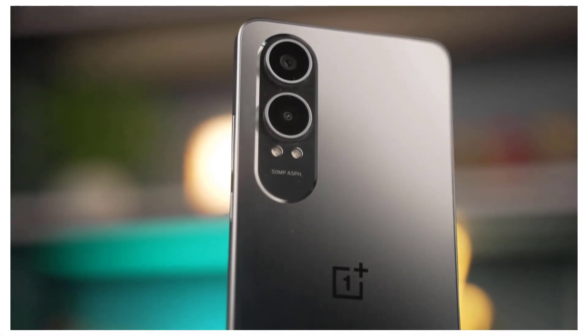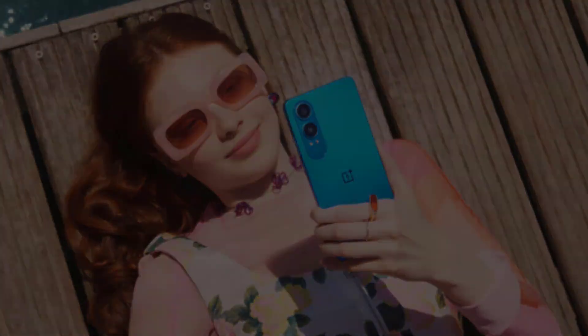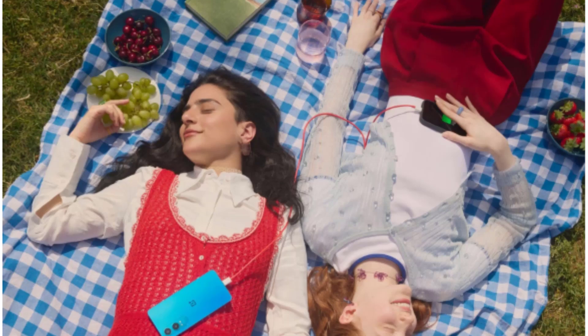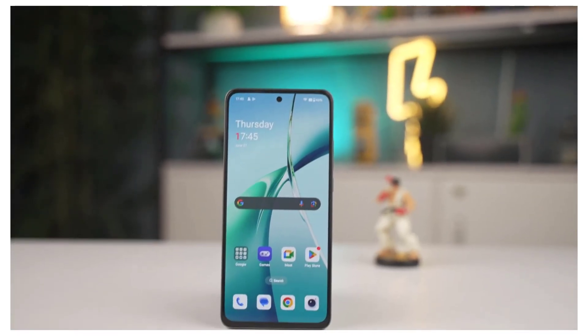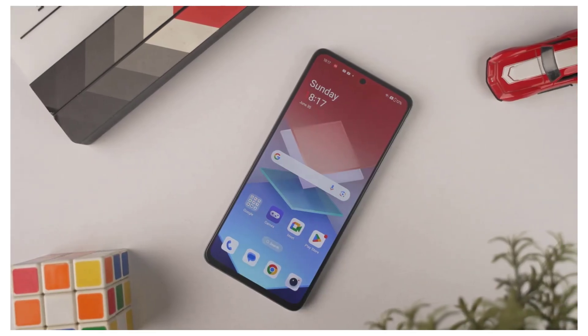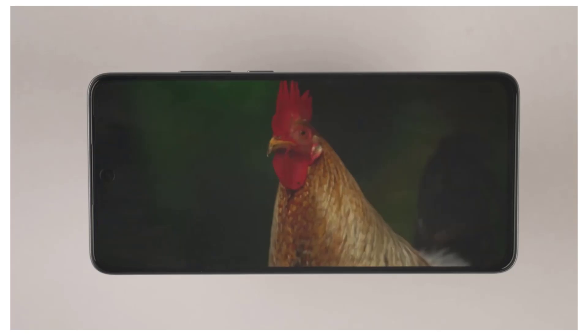The device features a robust camera system, including a dual rear camera setup consisting of a 50-megapixel primary lens paired with a 2-megapixel secondary sensor, allowing for high-quality photography and versatility in capturing various scenes. Additionally, it is equipped with a 16-megapixel front camera, perfect for selfies and video calls, ensuring clear and detailed images for users.